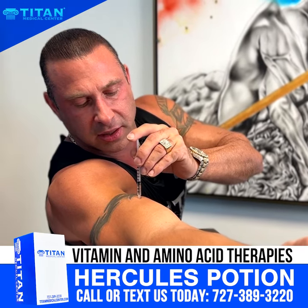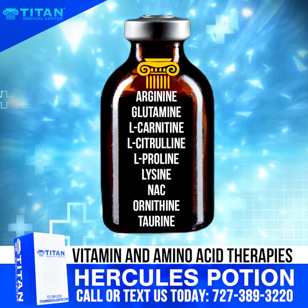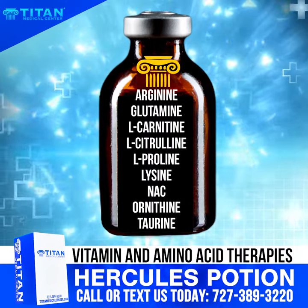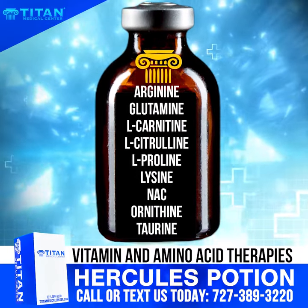The Hercules Potion consists of the following components: arginine, glutamine, L-carnitine, L-citrulline, L-proline, lysine, NAC, ornithine, and taurine.